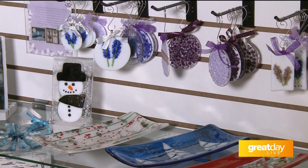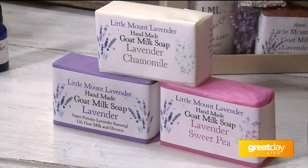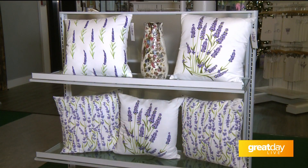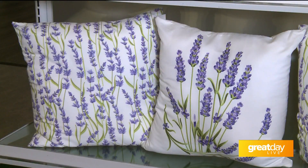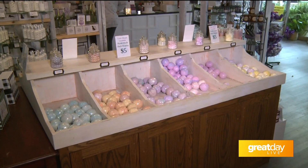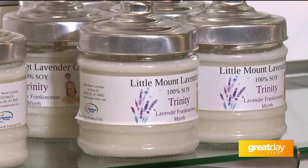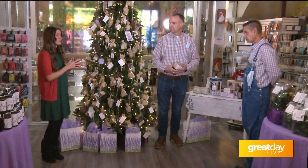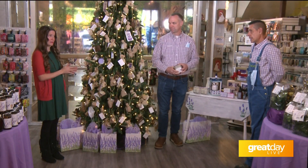Right. Local artisans, local products, local everything — including everything in here. We try to make sure we have a local who will do the product that we can't do. That is amazing because you make so much of this stuff yourself. And besides the lavender products like lavender honey, there's also a bakery here. Can you tell us a little bit about that?